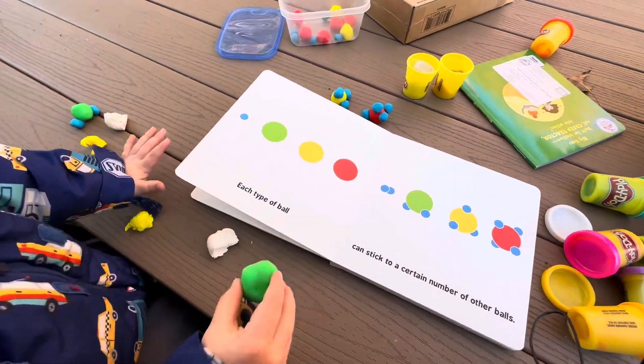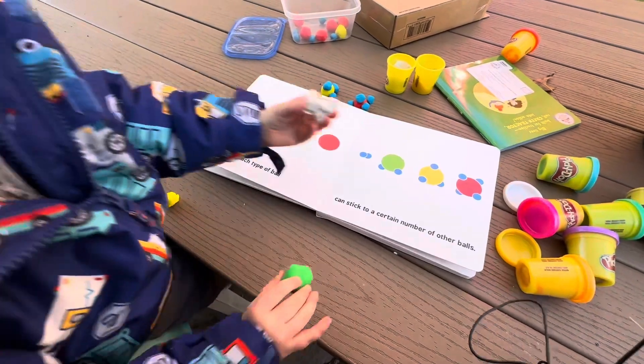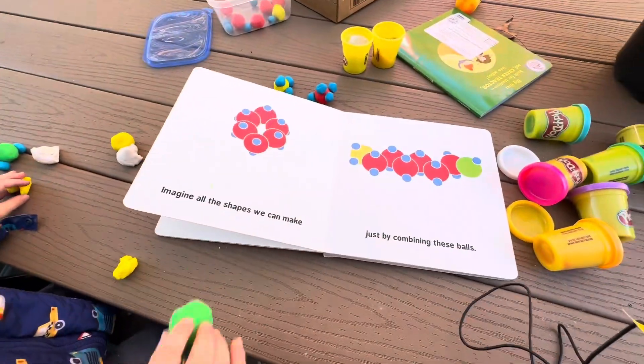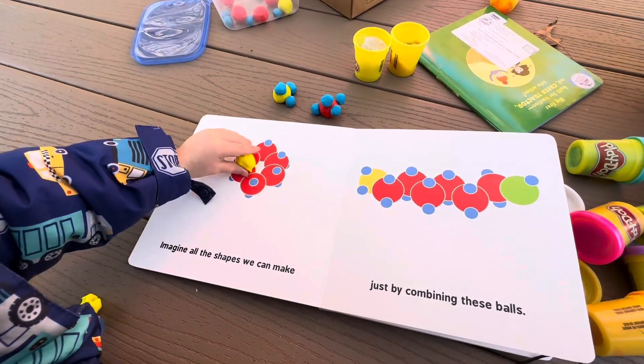Put the green Play-Doh ball on the green ball in the book. Imagine all the shapes we can make just by combining these balls.